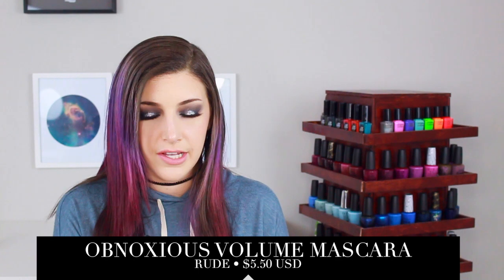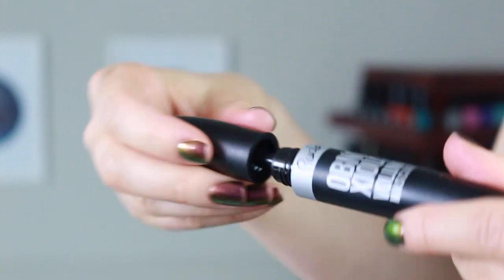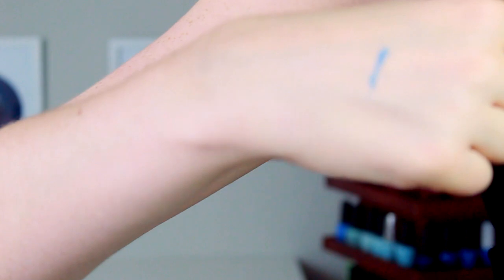Up next we have another Rude product — this is a mascara called the Obnoxious Volume Mascara. It looks a lot like the Maybelline, which is a drugstore brand in itself, so I don't know that they even needed to dupe it. I just wanted to try a new mascara because I'm tired of spending $20-plus on a mascara. This one is $5, so I'll let you guys know what I think. Last but not least, I have the Italia Deluxe brand Ultra Fine Eyeliners in gold and blue. I've always wanted to try really colorful eyeliners but they're always pricey. These ones are $2 each, and I'm excited to introduce color into my life.